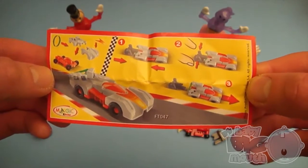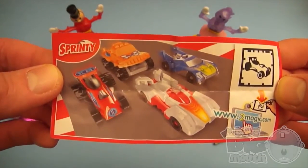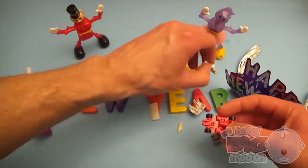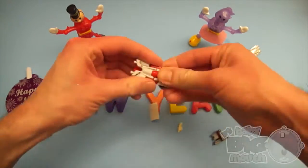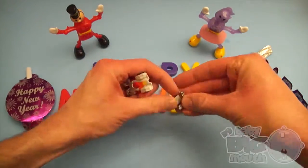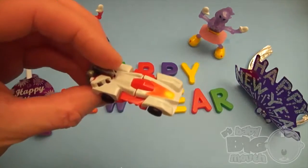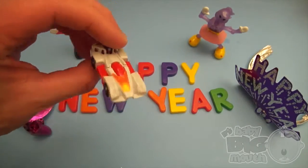Magic Kinder Sprinty. Cool! I bet it's fast!